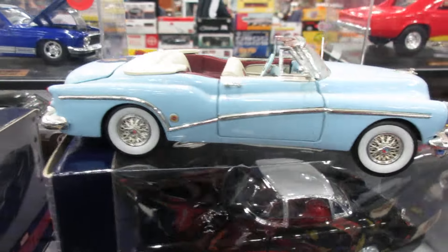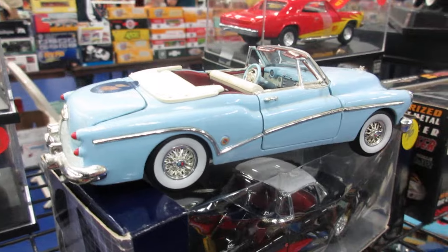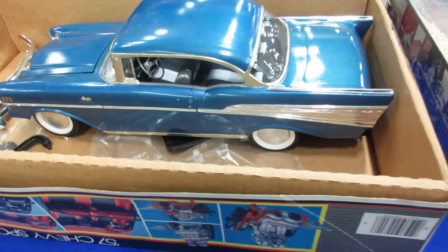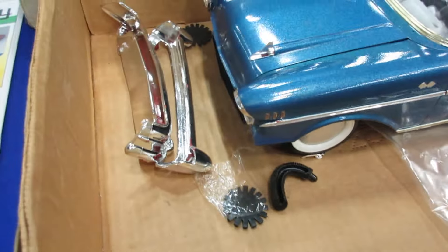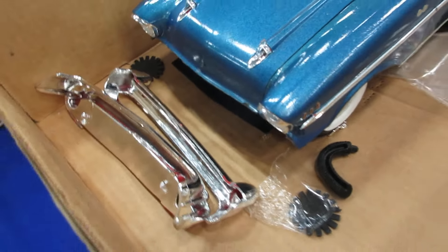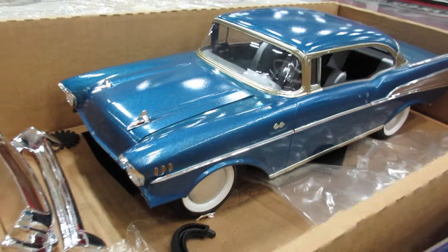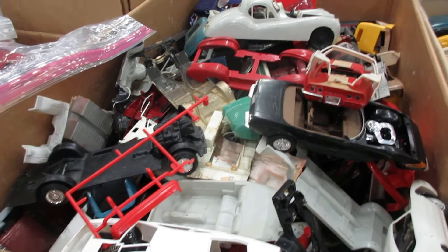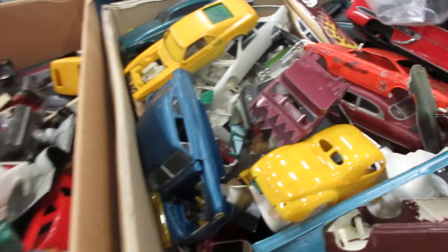Do you agree? Leave a comment below. 1/12th Chevy Bel Air — just glue the bumpers on and you're good to go. I'm not really a fan of that kind of wheels. Basically a junkyard of models.